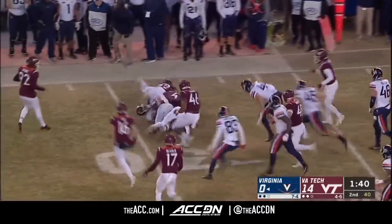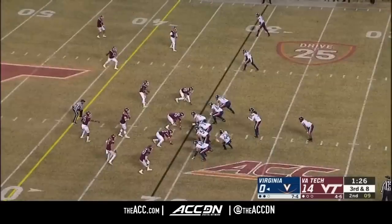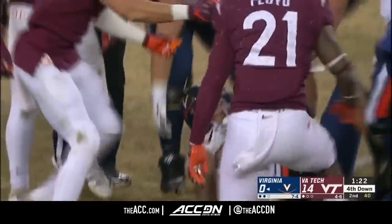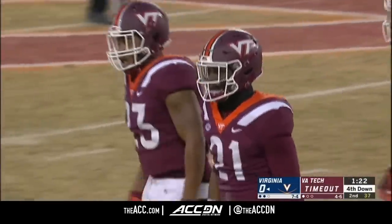Reid looking for a good return and he'll take it out to the 29-yard line since the opening game against Florida State. There's Ellis, and third down and 8 — he only works his way to the 35. And Justin Fuente is going to use that final timeout.